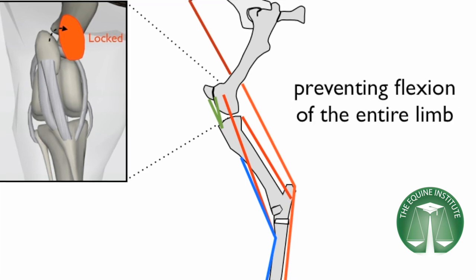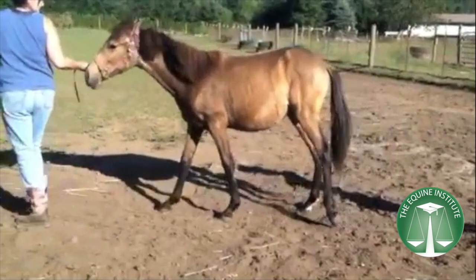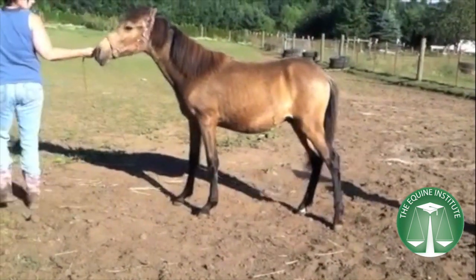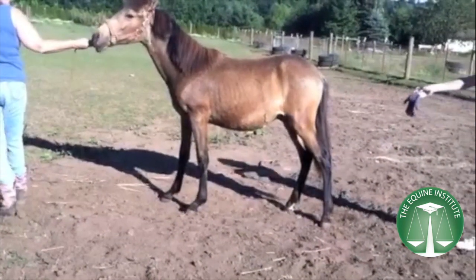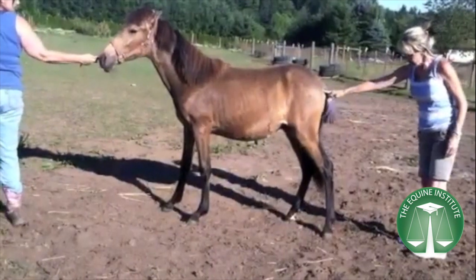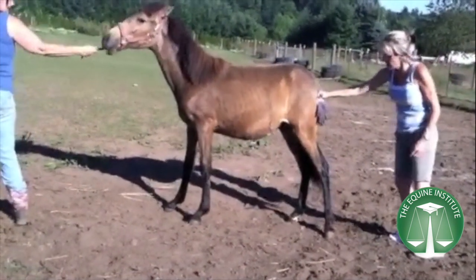Young horses experiencing growth spurts, or horses that have lost conditioning due to stall rest, can sometimes have inadvertent locking of their stifle even when in motion. This first horse is nine months old and was found in the pasture unable to walk, as his left hind limb had locked.